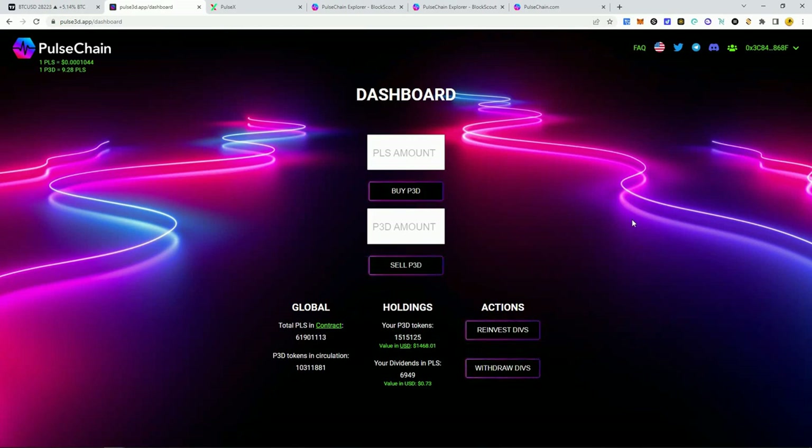They're being true to their word and holding strong from what they said from the beginning — that it's a long-term project. We'll go over the quick updates posted in the Telegram group. You can click here to see your value in pulse. I always like to see my value in pulse because the USD value will fluctuate depending on the pulse price. The market has been pumping today so the USD value is looking pretty good, but you also want to look at the pulse value — how much pulse you have in here.